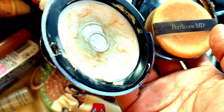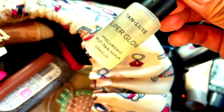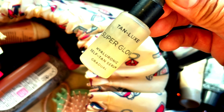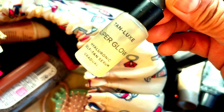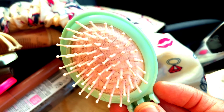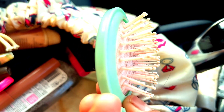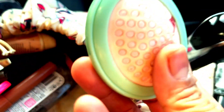I've also got a Super Glow hyaluronic acid serum — I use this for skincare before putting on foundation and primer. It's more of a spring/summer product. Then I've got a tiny foldable travel brush — it's like a kid's brush but it folds up, which is great for travel.